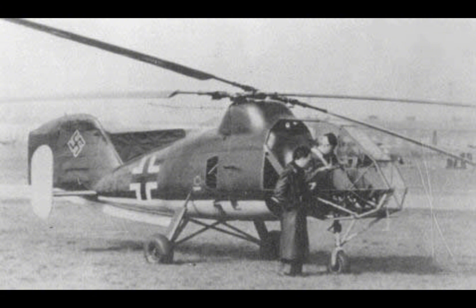The helicopter had a range of about 220 kilometers (137 miles), which was adequate for its reconnaissance and artillery spotting roles. The Colibri's endurance was approximately 2 hours and 30 minutes, allowing it to carry out extended missions without the need for frequent refueling.